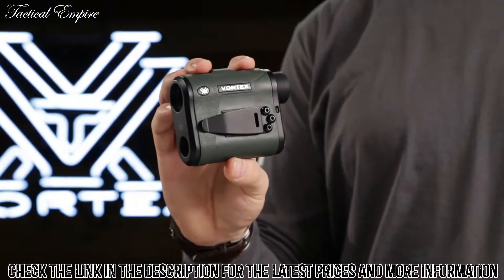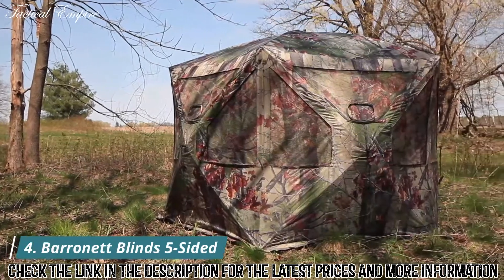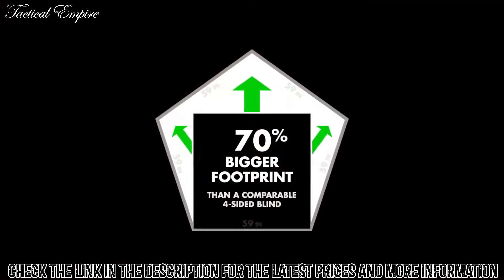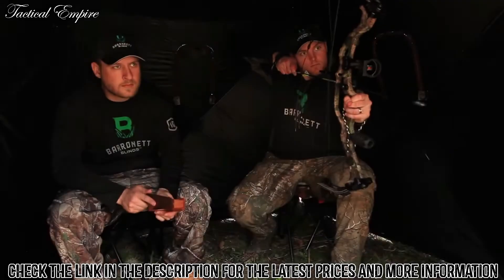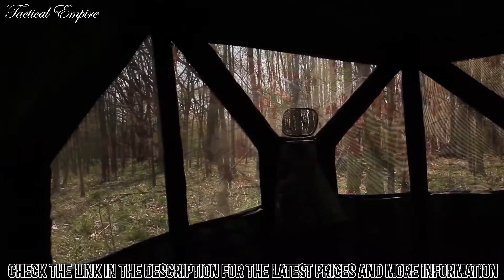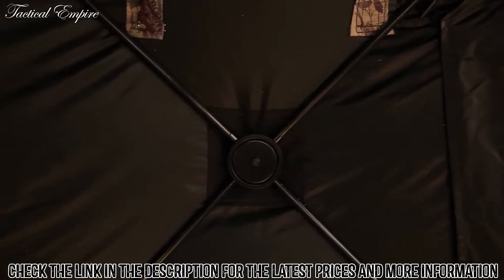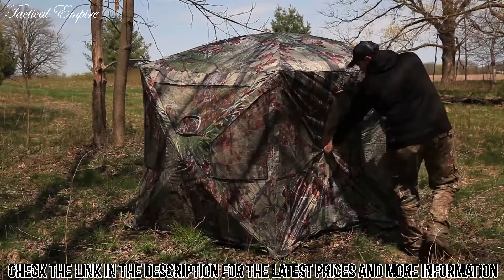The Pentagon by Barronett Blinds is the world's first five-sided hunting hub blind. Its unique design adds 70% more interior room than similar four-sided hub blinds, offering a footprint of 41.5 square feet. This extra room is ideal for group hunts, extra gear, camera equipment, or wheelchairs. The large panoramic windows cover three sides of the Pentagon and allow a wide-angle view around the hunter.